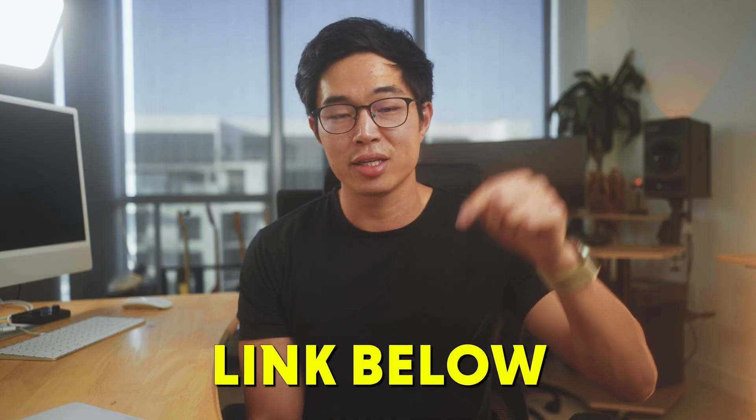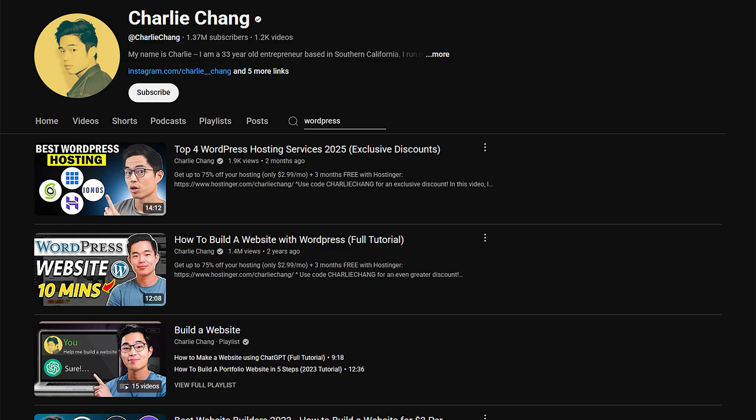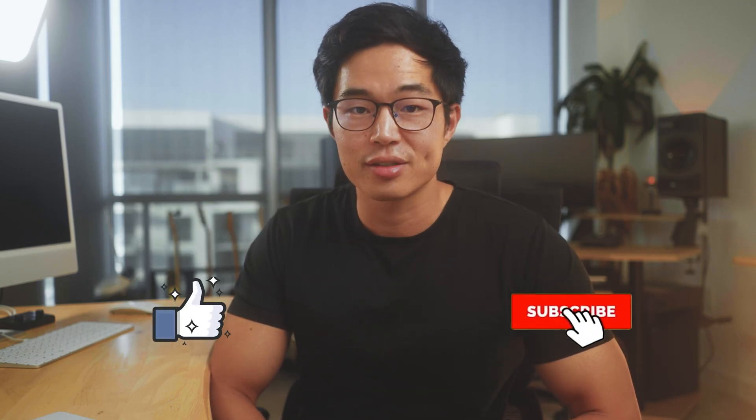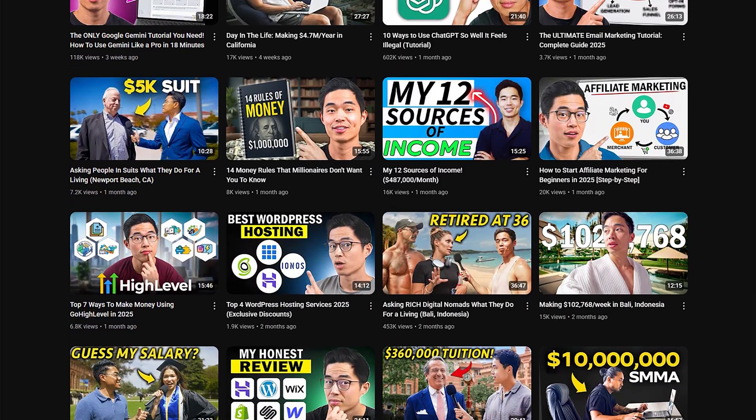Hopefully you guys found some value in this video. If you want to save money on website hosting, I'll have a link down below to Hostinger — make sure you use code Charlie Chang at checkout to save an additional 10%. The best way to actually learn is to follow along while watching this tutorial. I also have a ton of other videos on my channel teaching you how to build a website, so I'll link some down below. Thank you so much for watching — if you got value from the video, hit the like button and subscribe for more content about business, website building, and finance.